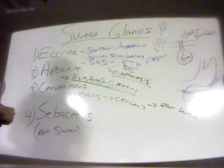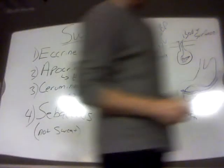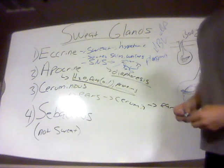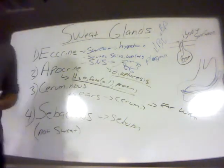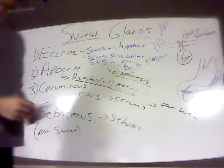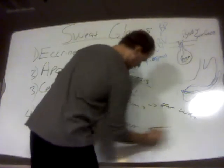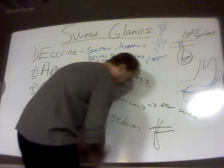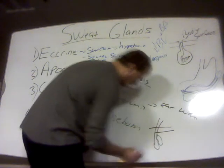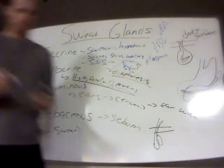Last but not least, there's another type of gland called sebaceous glands. Sebaceous glands are not sweat glands per se — they're primarily oil-secreting glands. These glands produce and secrete a lot of fats and oil, and their secretion is called sebum. These glands are typically found near the hairs of the body, in high concentration around hairs, and they release their oily secretions that travel up to the superficial aspects of the hair.